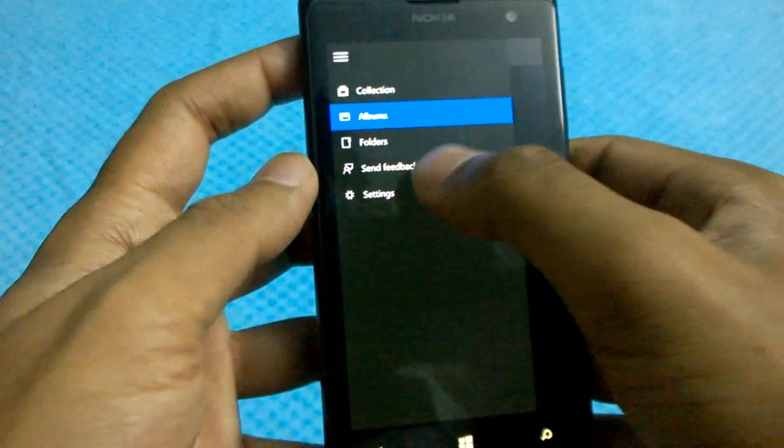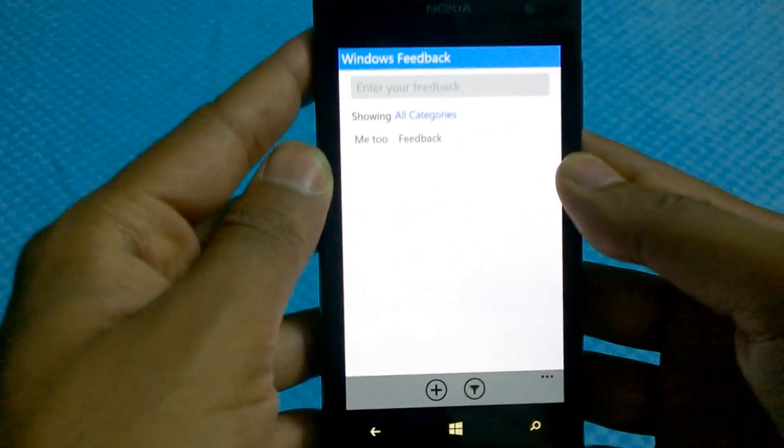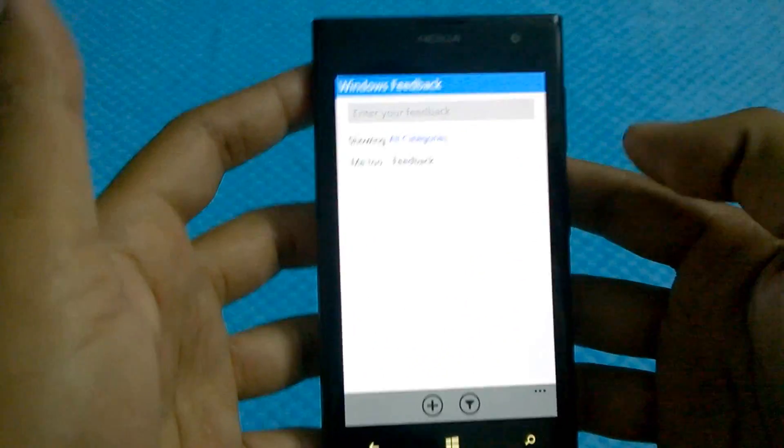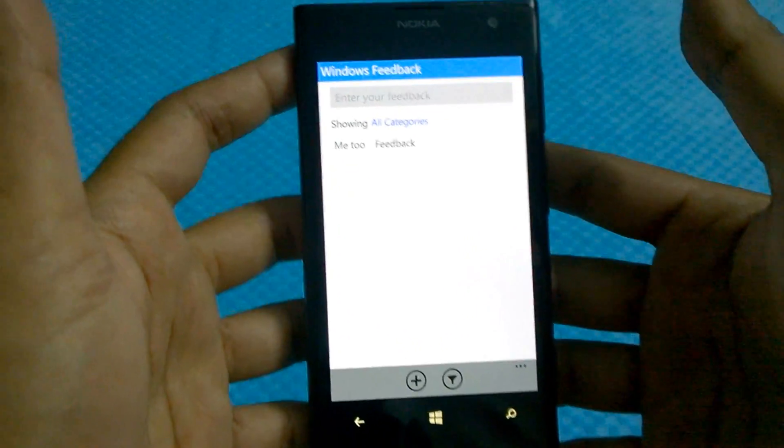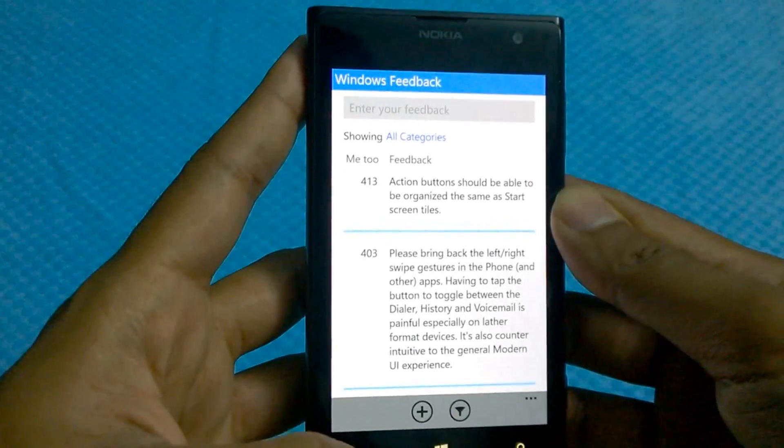Let me click on the menu as well — you can see that you can send feedback. If you want something, you just send a feedback and maybe it will be available in the next build. That's pretty good.